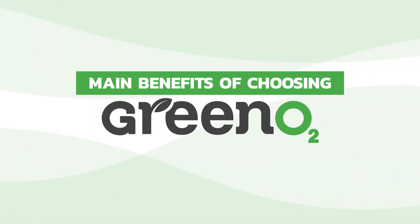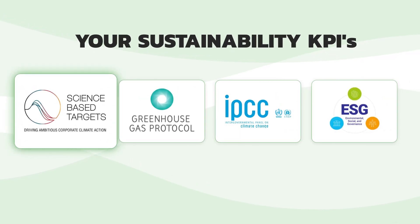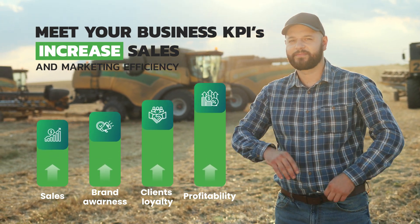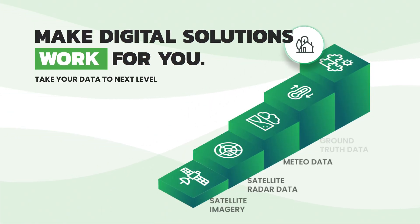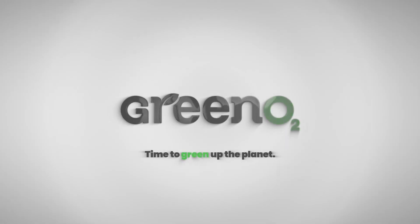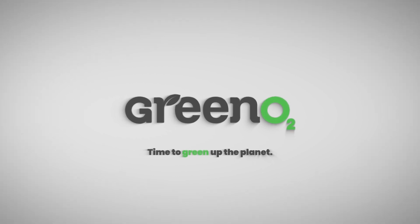Main benefits of choosing Greeno. Meet your ESG, SBTI, and other sustainability KPIs. Meet your business KPIs and increase sales and marketing efficiency. Harness the power of digital solutions. Elevate your data to the next level. Your business's all-in-one platform solution. Explore our website for details. Click the subscribe button and leave a comment!